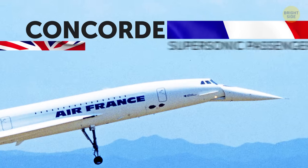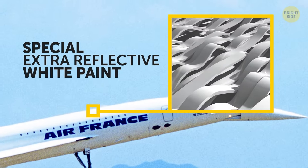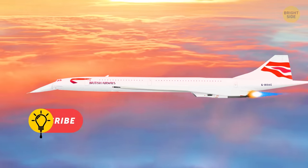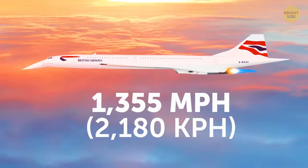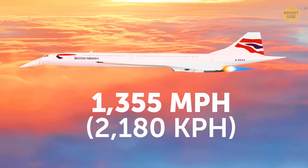Concorde, a French-British supersonic passenger airliner, was covered with a special extra-reflective white paint. Otherwise, it wouldn't have withstood the heat generated when the plane flew at such high speeds — twice the speed of sound, meaning Concorde moved at a staggering 1,355 miles per hour when it was in use.